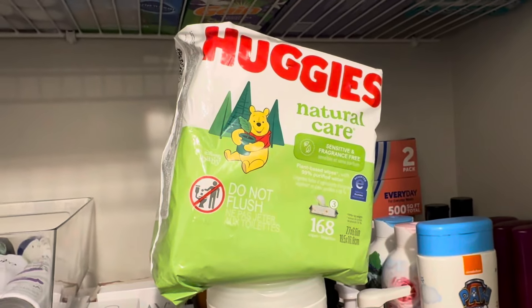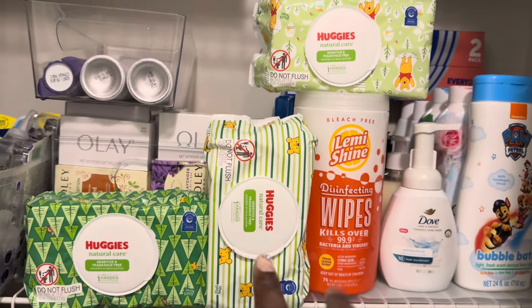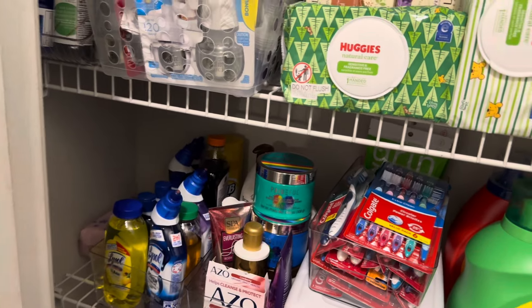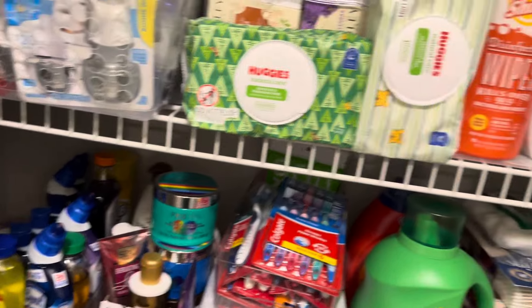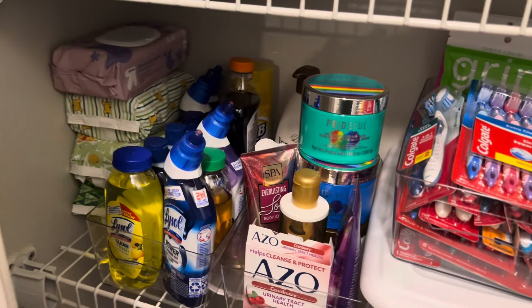And Yasmine did get the 168-count Huggies wipes. I opened the pack and split them into three individual packs — they go right in that corner of the closet. After that I should be able to fit two or three more packs of wipes in that corner. Let me get them put away — and there are the wipes, all put away.